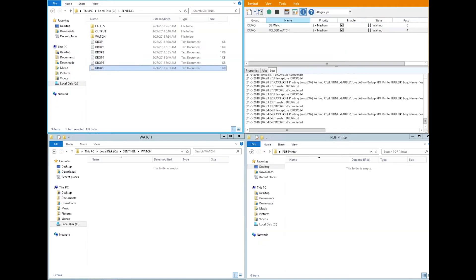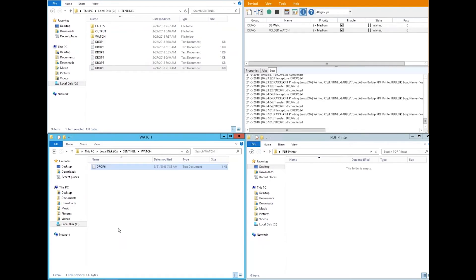The data can be exported from the business system in the form of a flat text file. The flat text file is then dropped in a watch folder where Sentinel sees it and automatically triggers a print job.